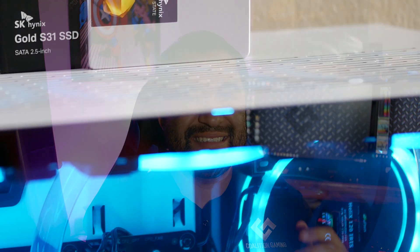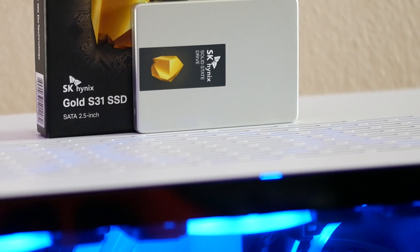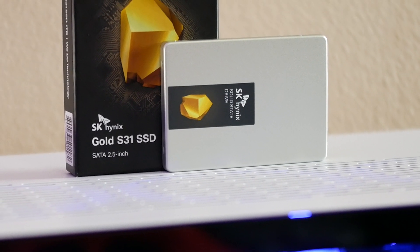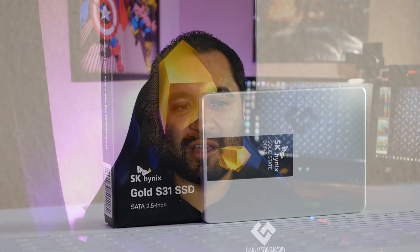SK Hynix is a company that has been making stuff sort of in the background, so to speak. They make their own stuff and have their own fabs. This drive uses their own controller with their own NAND flash modules, and one of the cooler things is that it also has DRAM. Because it has a DRAM cache, this isn't exactly a budget drive. DRAM-less drives will run out of steam quickly during large sequential reads and writes, whereas the DRAM cache here helps speed things up in bursts.